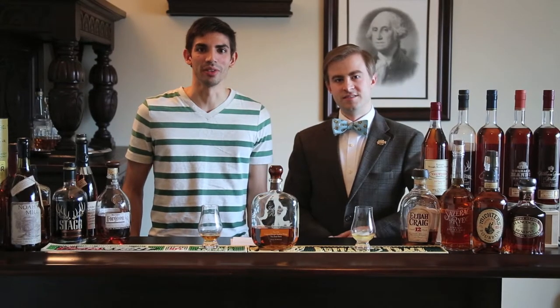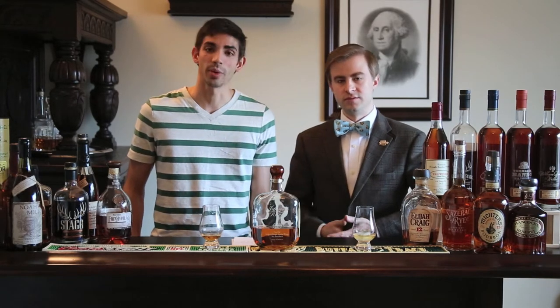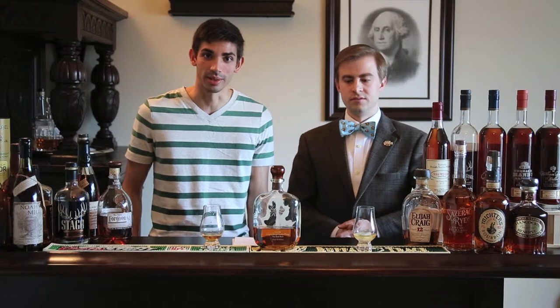Hello, welcome to another episode of the Bourbon Brothers. My name is Gavin. I'm Jeff. And today we're going to be reviewing Jefferson's Very Old, Very Small Batch Bourbon.